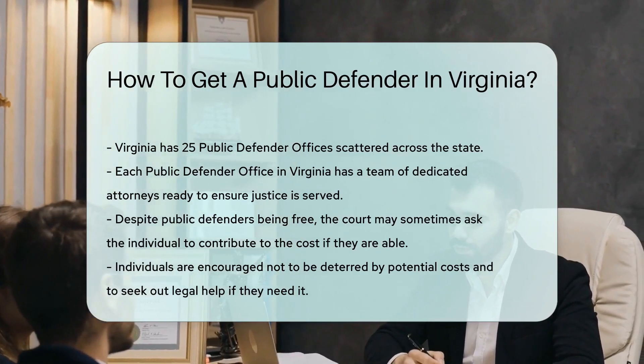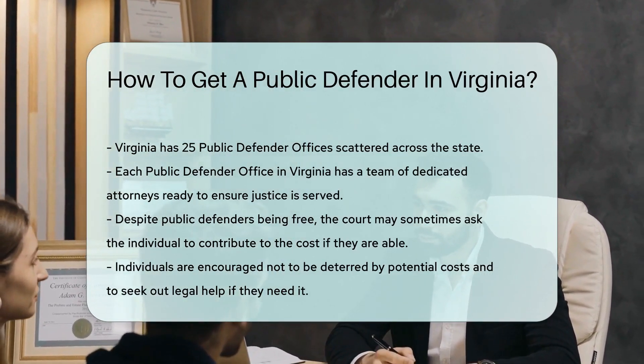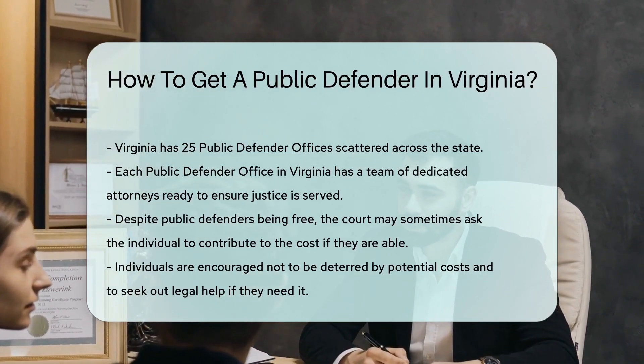Remember, while public defenders are free, a court may sometimes ask you to contribute to the cost if you are able. But don't let this deter you. If you need legal help, don't hesitate to seek it out.